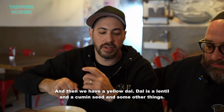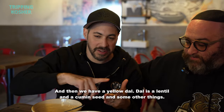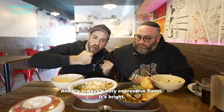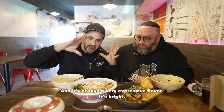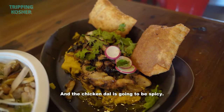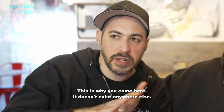Dal is a lentil with cumin seed and some other things, and it's always in a very expressive flavor — bright, and everything goes with it. A chicken dal is going to be spicy, and to eat it alongside a yellow curry noodle — this is why you come here. It doesn't exist anywhere else.